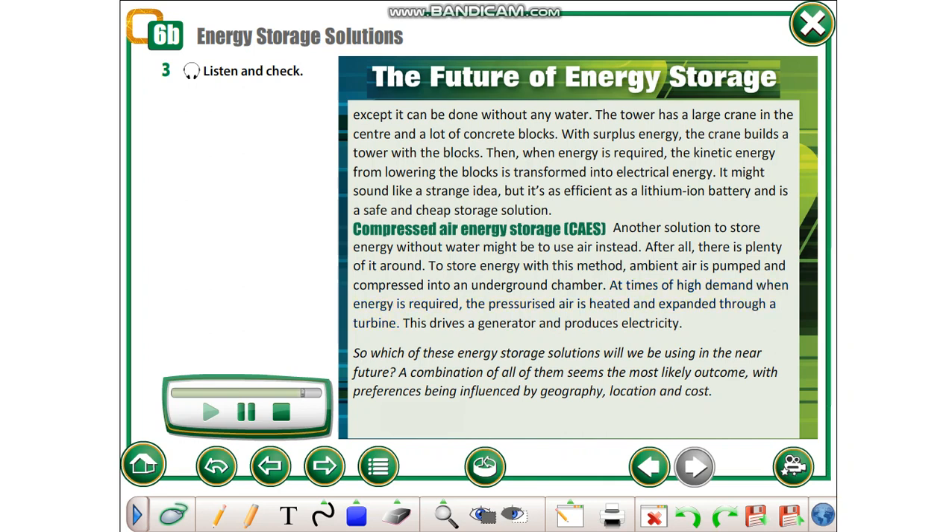This drives a generator and produces electricity. So, which of these energy storage solutions will we be using in the near future? A combination of all of them seems the most likely outcome, with preferences being influenced by geography, location and cost.